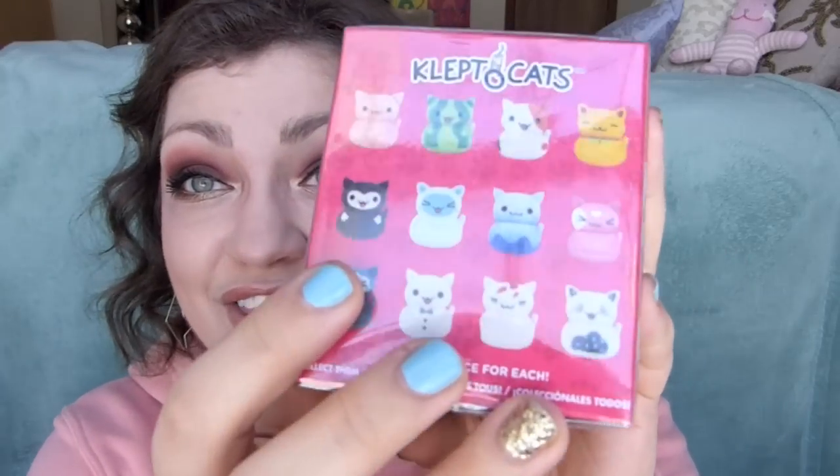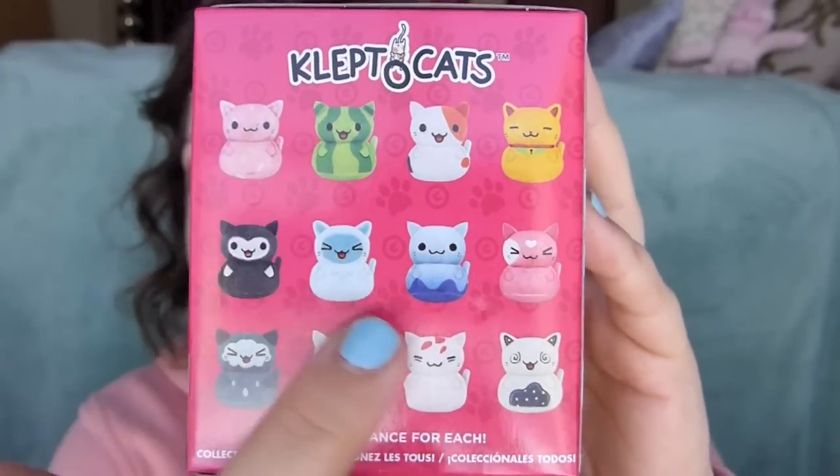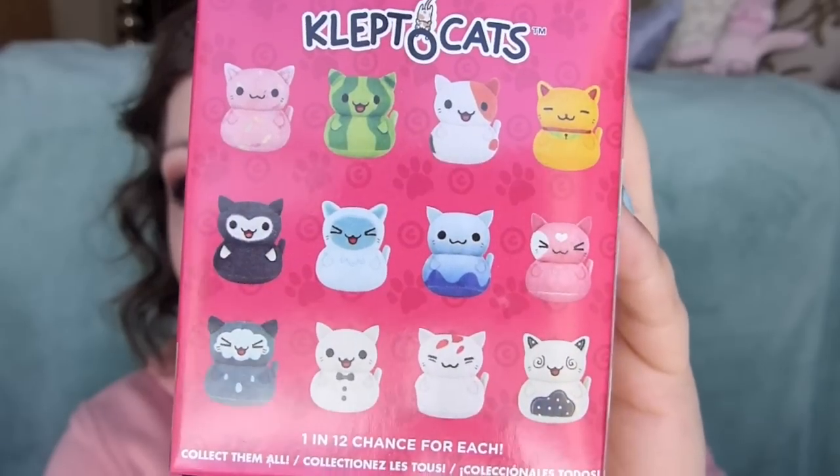There are 12 different cats you can collect. Let me take this plastic off here - a little less reflective that way. You can see they're just these really cute little squishy kitties with a bunch of different designs. There are 12 and none of them are rare - just a 1 in 12 chance. A pack comes in a pack of 12; I got six of them. I'm hoping they're all going to be different.